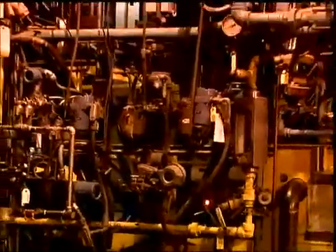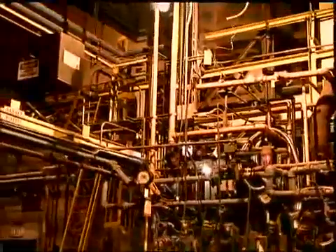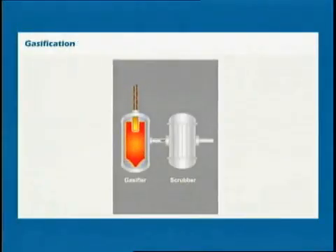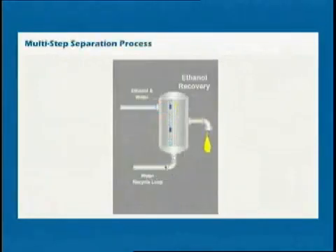The first step of our process is to gasify the raw material — turn it into carbon monoxide and hydrogen. The plasma gasifier that we utilize takes it to such temperatures that anything that has carbon in it can actually be turned into these types of gases and therefore be processed in our process.